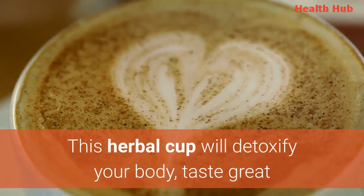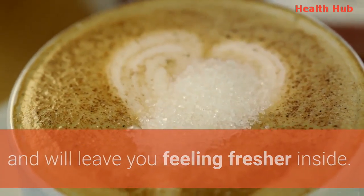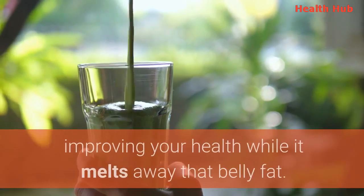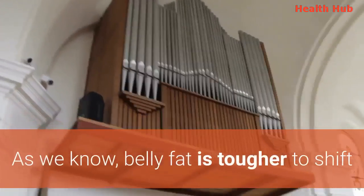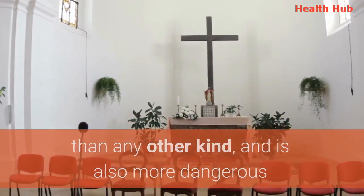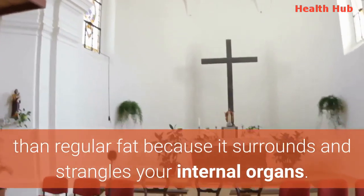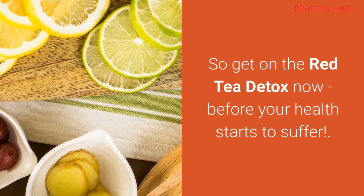This herbal cup will detoxify your body, taste great and will leave you feeling fresher inside. The red tea detox will help you in the battle for a fitter body, improving your health while it melts away that belly fat. As we know, belly fat is tougher to shift than any other kind, and is also more dangerous than regular fat because it surrounds and strangles your internal organs. So get on the red tea detox now, before your health starts to suffer.